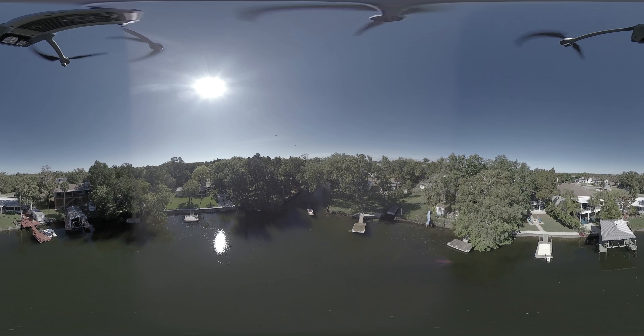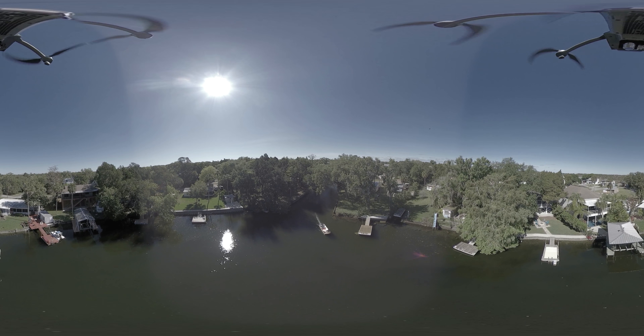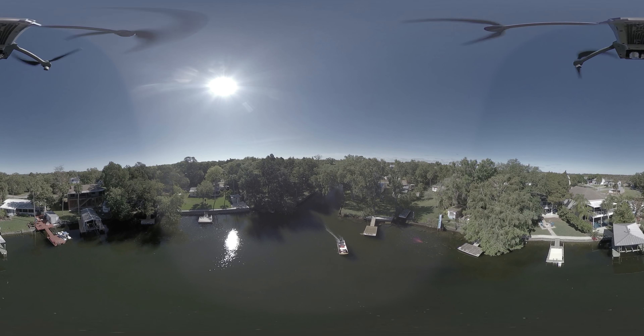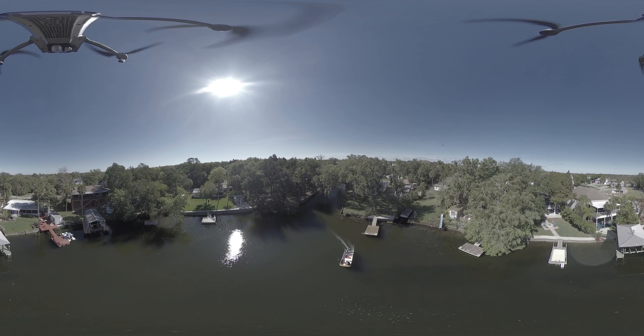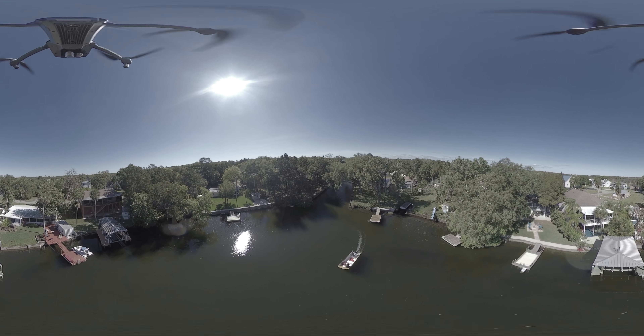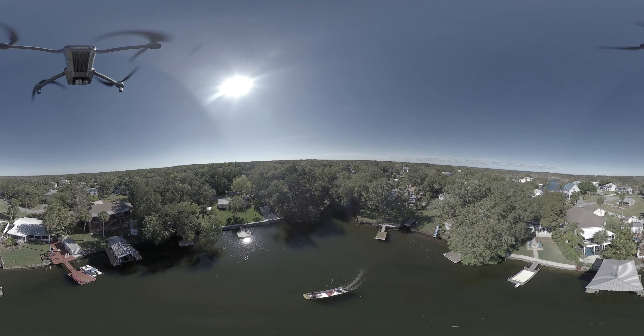We are located on Tuscawilla Drive in Wickewatchee. This is actually an island. Not too far from here is Rogers Park, and there's lots of restaurants on Shoaline Boulevard that you can go to. But as Dan said, the best part of this house — well, you wait and see. Come on in, we'll show you.